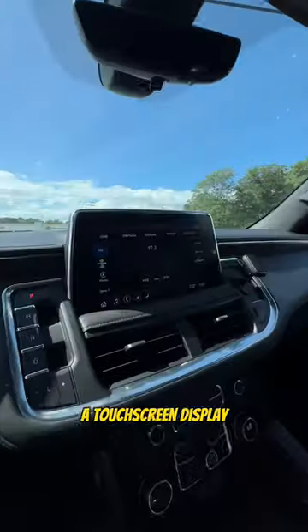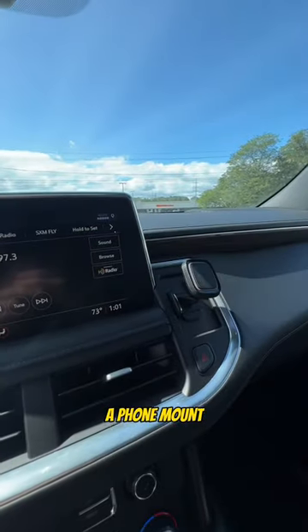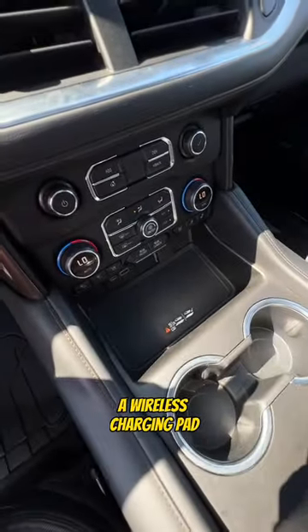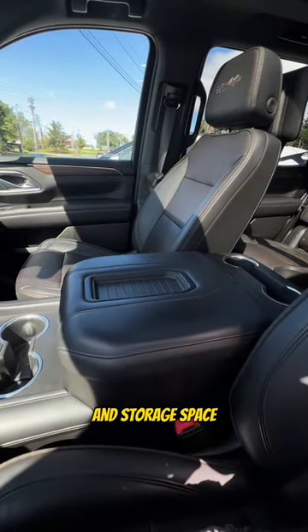You also get a massive sunroof, a touchscreen display, a phone mount, climate control settings for your heated and ventilated seats, a wireless charging pad, two cupholders, and storage space.